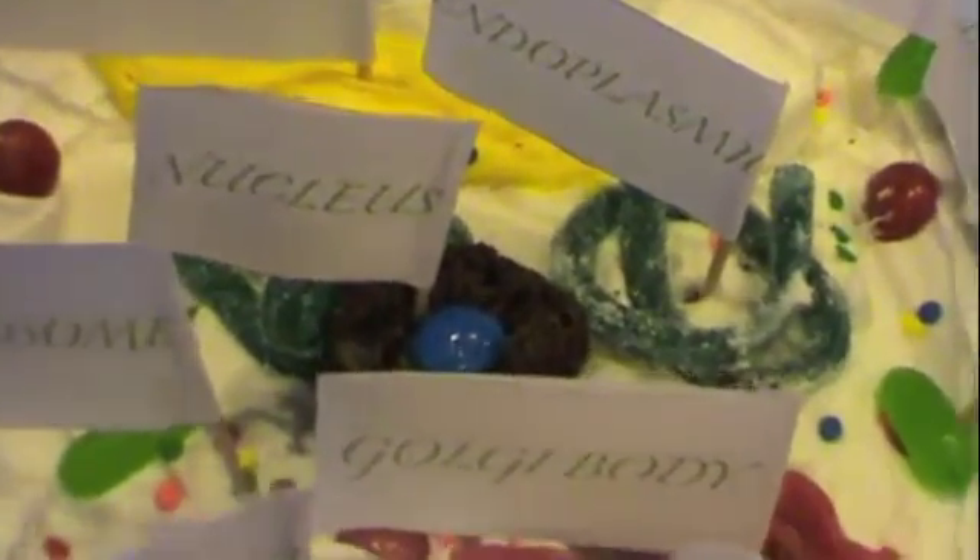Plant Cell Project by Zach Dawson. That would be me. First, we have the Nucleus. It directs all activity in a cell. It's technically like the town hall that makes the laws, which is the brownie with the little blue M&M in it.